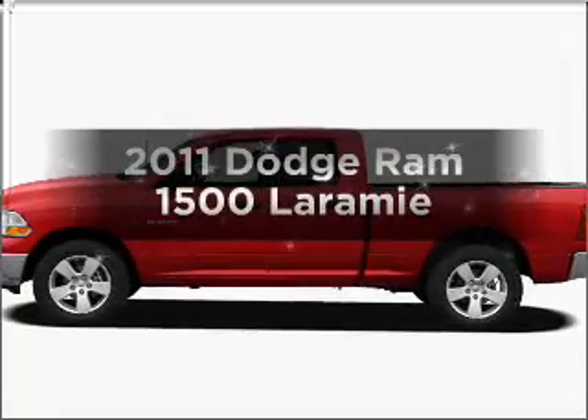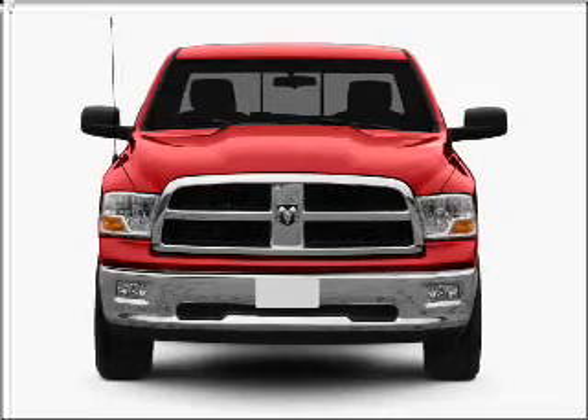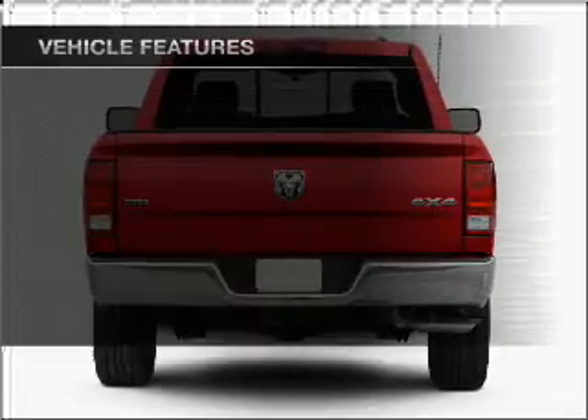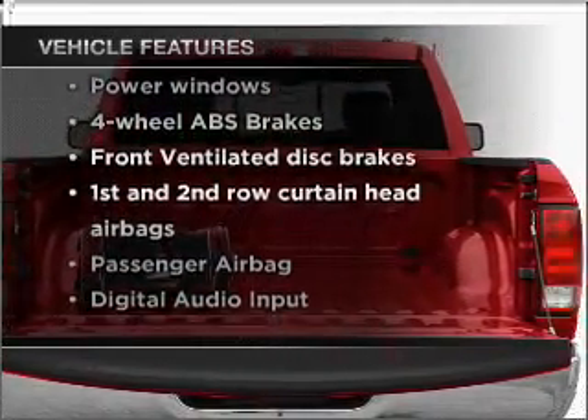If you're looking for a first-rate auto, this one could be yours today. With a powerful 8-cylinder engine that responds smoothly to its automatic transmission, anti-lock brakes help you bring your vehicle to a safe stop. And with these notable features, you won't want to miss out on the opportunity to own this amazing vehicle.